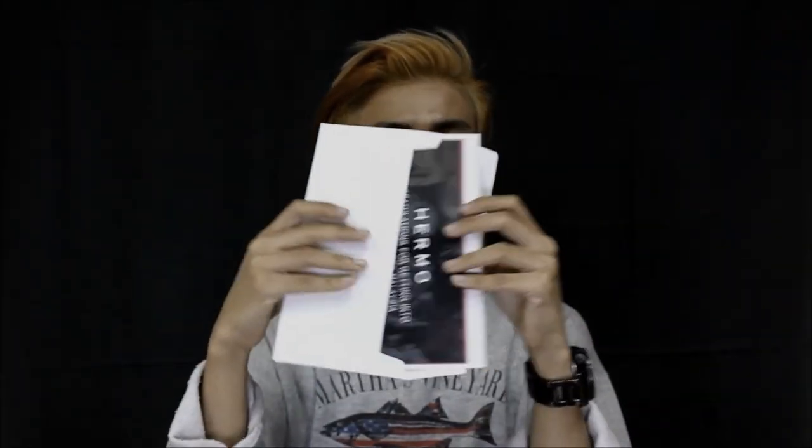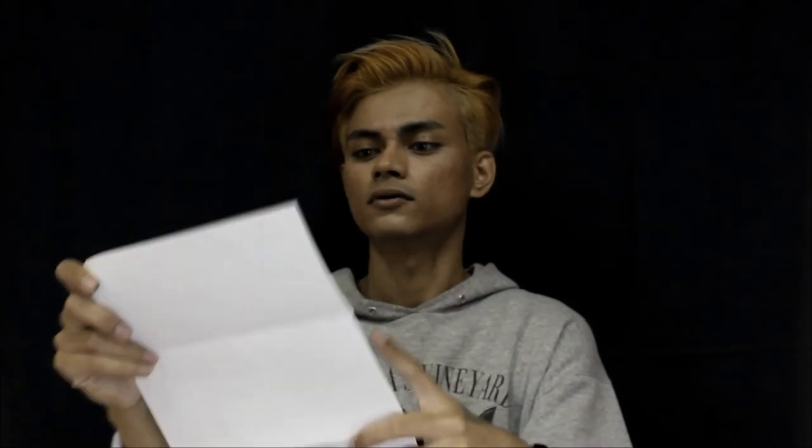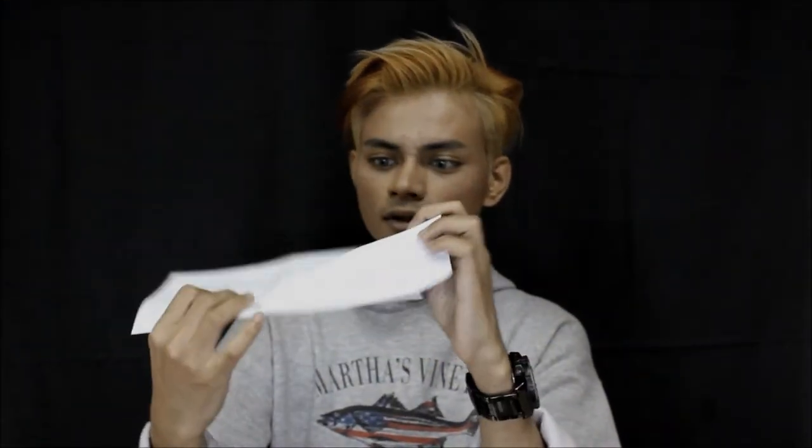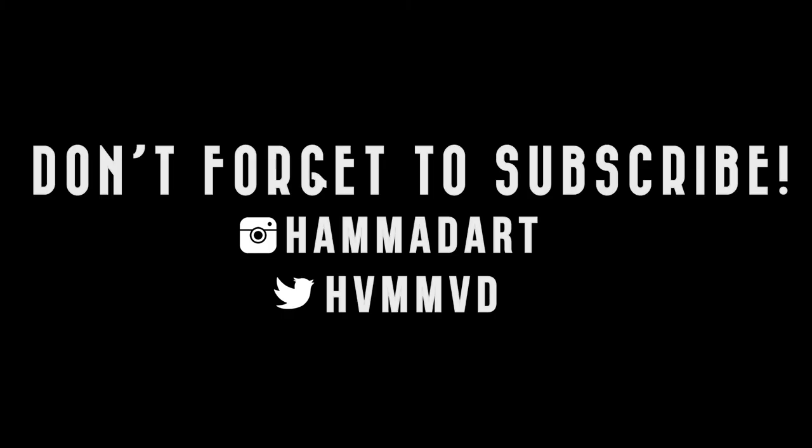I'm pretty sure that's it for the products. Now let's get on with the vouchers — there are two envelopes. The first one is from Hermo, a website for makeup and skincare products, and I got a 300 shopping voucher. The next one is from Fresh Con contact lenses, so I get to choose a contact lens of my choice. I hope you enjoyed it and I hope you guys subscribe — bye!